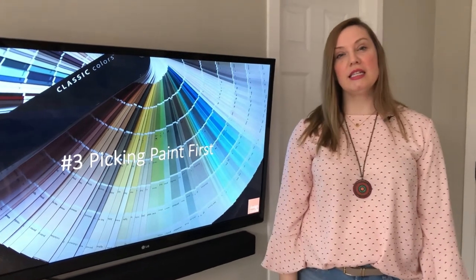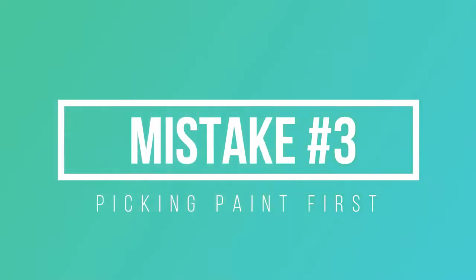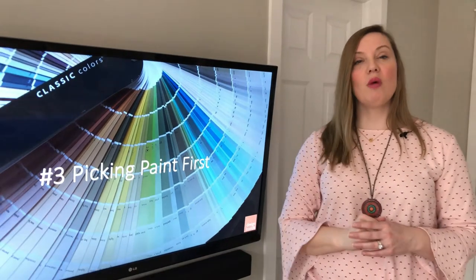Hey everyone, it's Katherine from Design Inside. We're covering the five most common decorating mistakes and now we're going to talk about number three. I'm asked to do this a lot — it's picking paint first. I'm going to explain to you why we shouldn't do that.